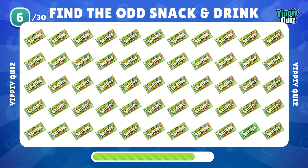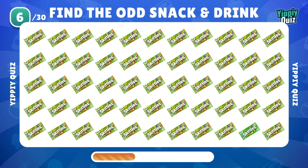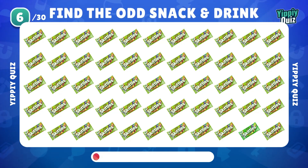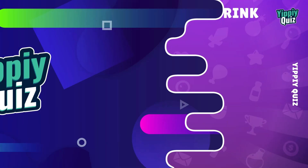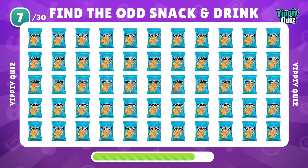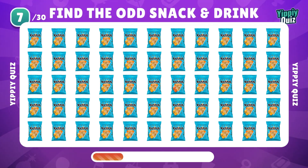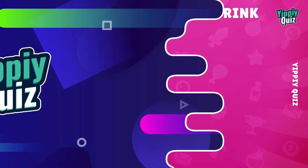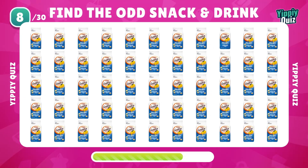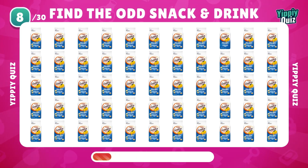Next round. Look carefully. That's the odd Skittles. The odd one with the orange sauce.